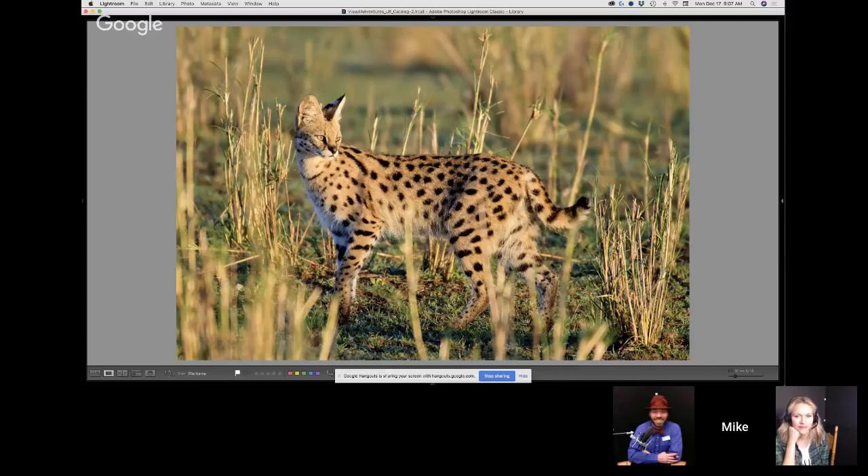This little guy is called a serval cat, about the size of a really big house cat — they probably weigh 15 or 16 pounds. They're very hard to find and harder to photograph. But morning sunrise light — beautiful. This guy was with his mate, and she was hiding in the bushes off to the right, kind of where he's looking. Just really great light, great photo, great overall experience.